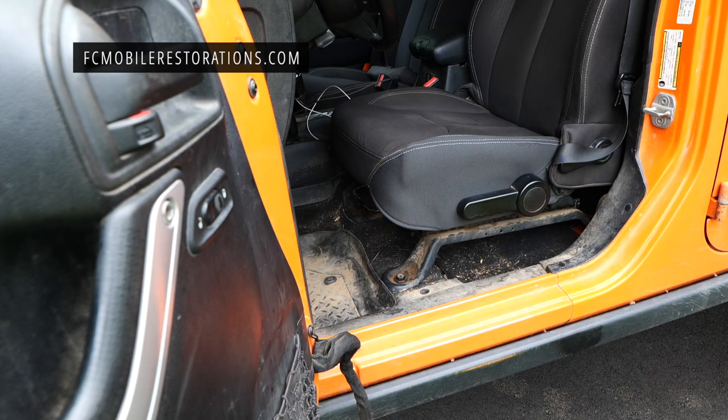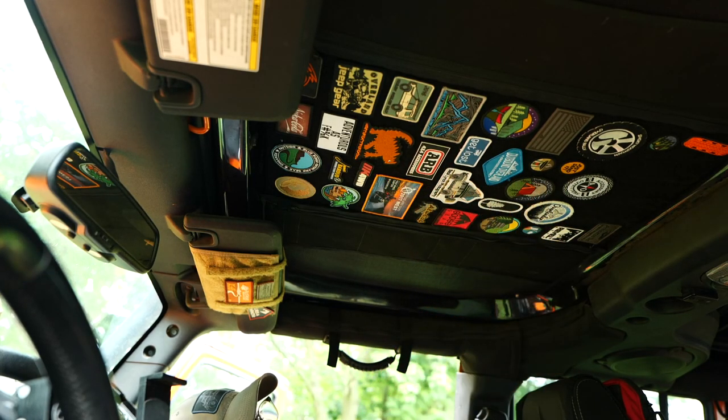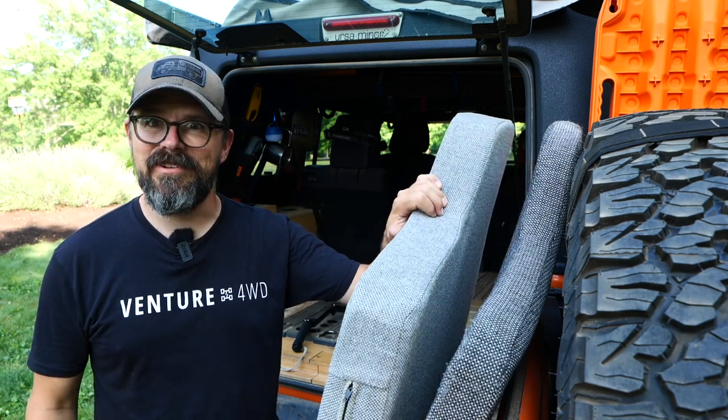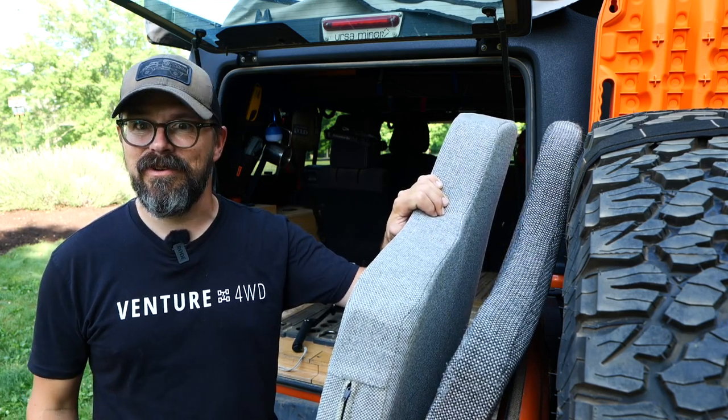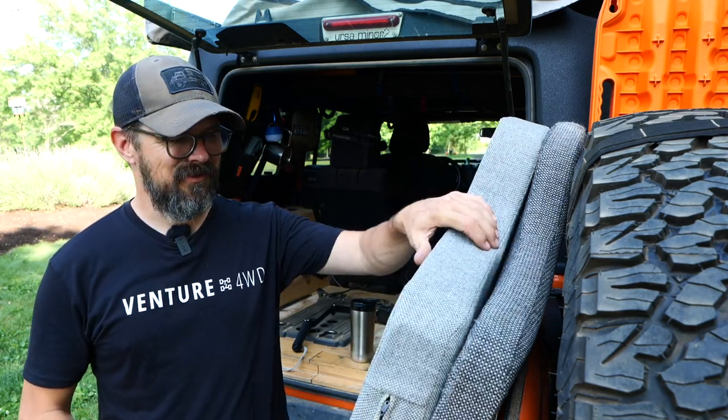They also repaired the driver's seat with new foam in the bottom and new fabric and stitching on the edge where I slide in and out of the Jeep. The front seat has a new lease on life, though I think I'm going to get seat covers for it so it lasts even longer. The headliner was re-glued and is nice and sturdy now — it was only old age and hot temperatures that caused it to droop. Everything looks fantastic. Huge shoutout and thank you to Ashley and Chris at FC Mobile Restorations.